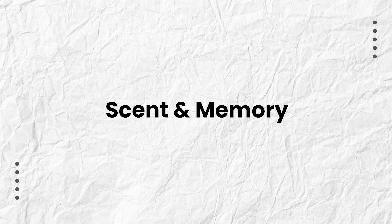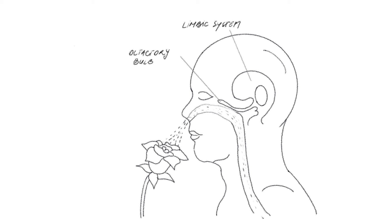Scent and memory. To better understand how scents impact mood, I want to start by explaining how scents interact with our minds. Scents are closely linked to memory and emotions due to the brain's olfactory system. Fragrance particles are processed by the olfactory bulb, which is directly connected to the limbic system — a part of the brain involved in emotion and memory.